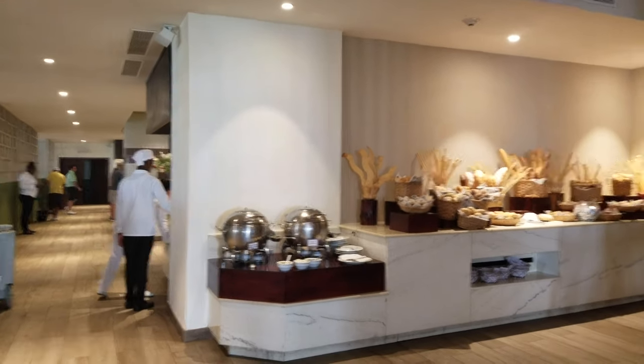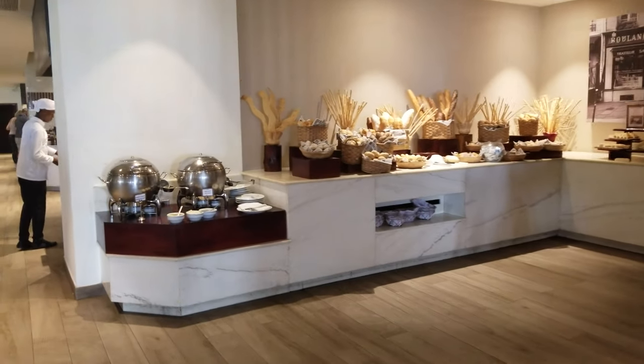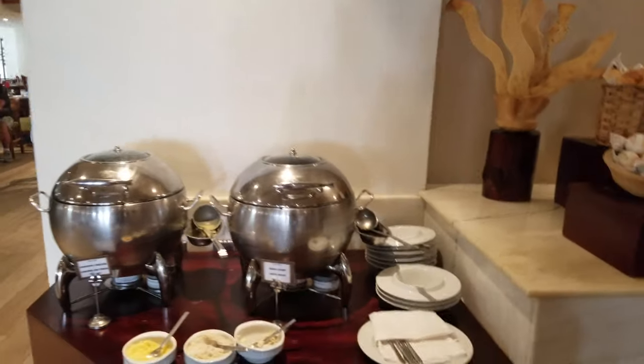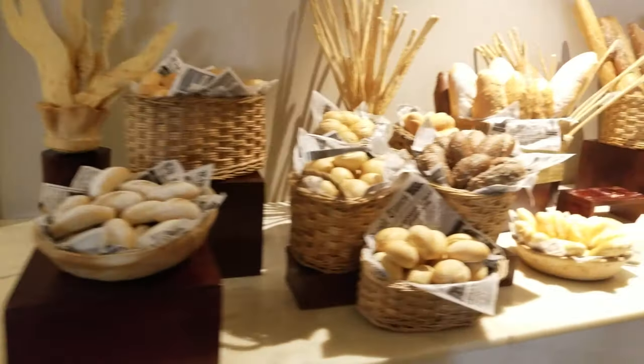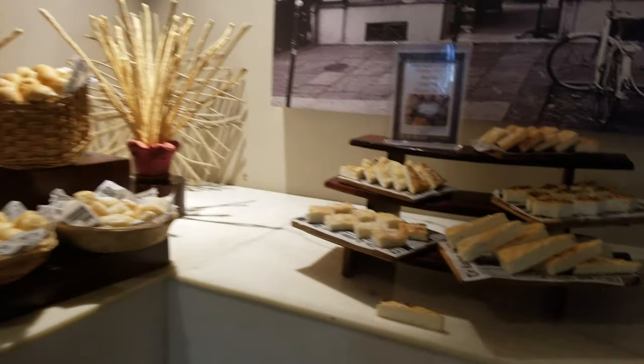This is the lunch buffet at Secrets Cap Cana. Here we have miso soup, potato cream soup, a massive bread station, and gluten-free options as well.